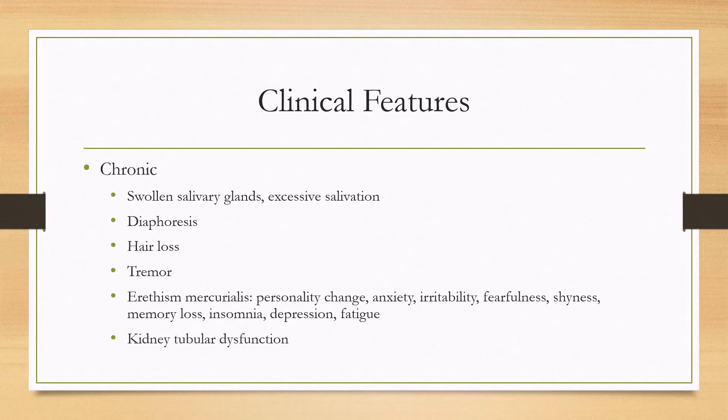For more chronic exposure, you can see swollen salivary glands and excessive salivation. There can be diaphoresis and hair loss. Neurologic symptoms can include tremor as well as a characteristic neuropsychiatric syndrome called erythysmic mercurialis, where someone can have personality changes, anxiety, irritability, fearfulness, shyness, memory loss, insomnia, depression, and fatigue. Rarely, there can also be some mild kidney tubular dysfunction.